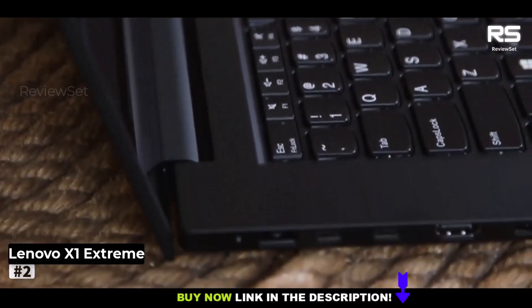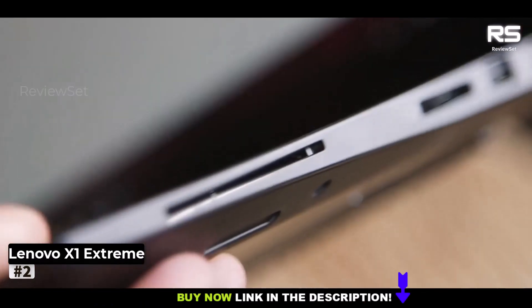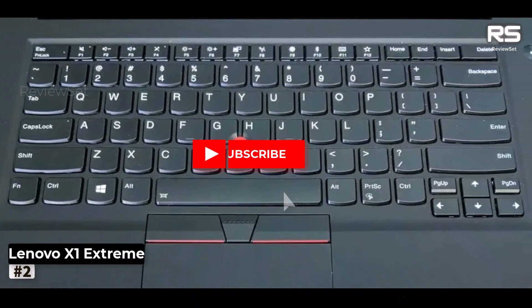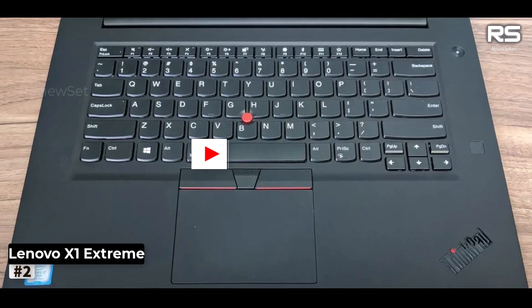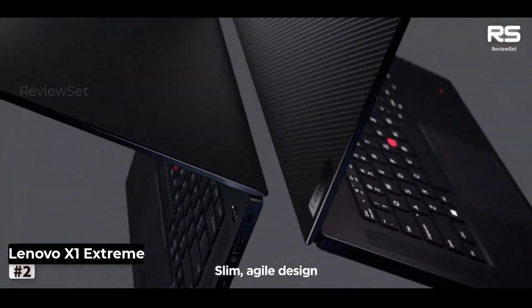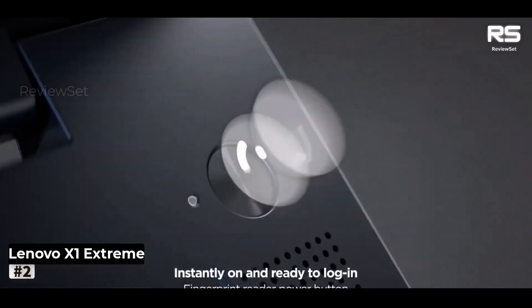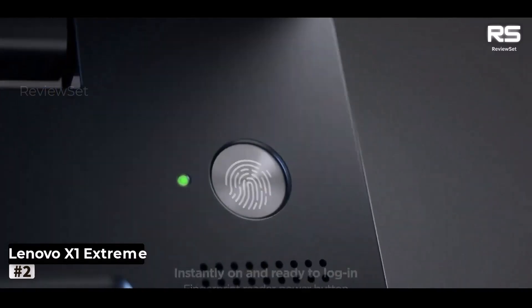While this might not resonate with users seeking a more visually striking laptop, it perfectly aligns with the corporate world and professional environments where understated elegance is prized. The Lenovo ThinkPad X1 Extreme doesn't just meet expectations — it sets the gold standard for mobile workstations.